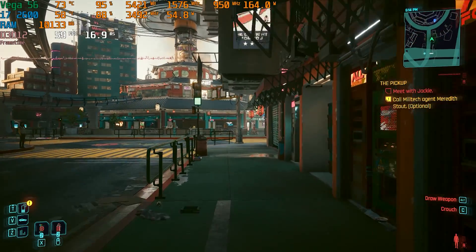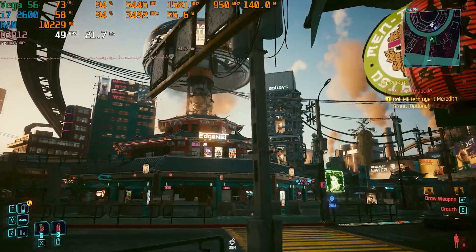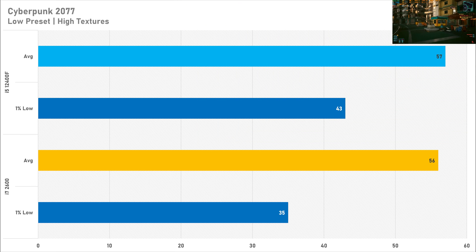Cyberpunk is up next and produced a very surprising result — there is only a 2% difference in average frame rates between both CPUs. The i7 2600 got 56 FPS and the i5-12400F got 57 FPS on average. The 1% lows didn't fare as well, with the i7 getting 35 FPS versus the i5's 43 FPS, but overall if you wanted to play Cyberpunk with a Vega 56, the i7 2600 is definitely playable.